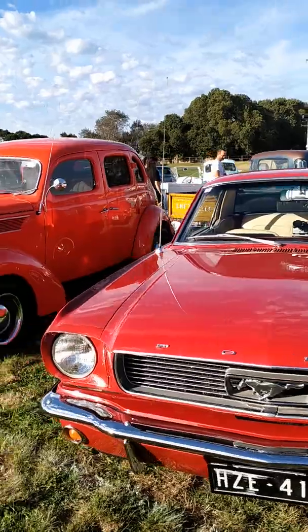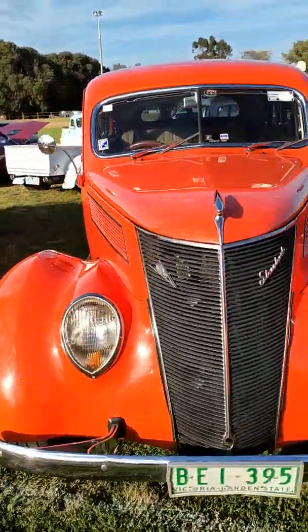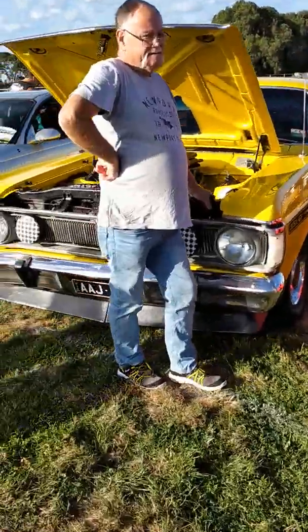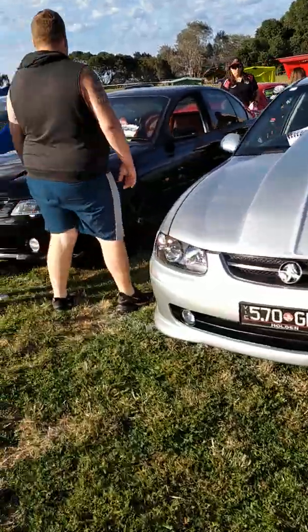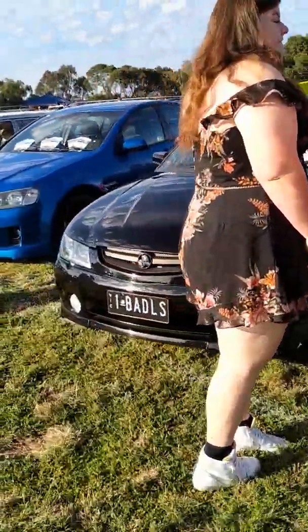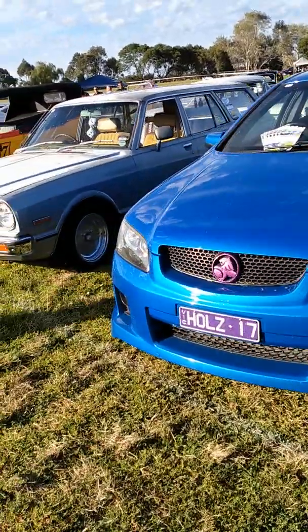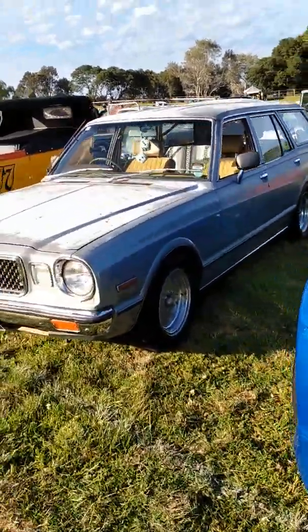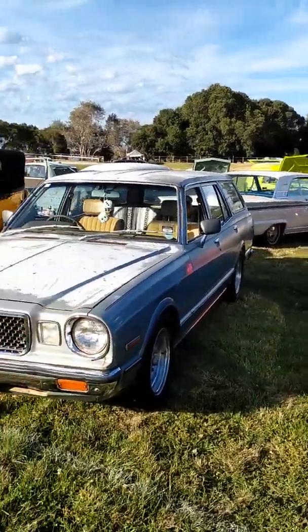It's supposed to be in the 30s today, so it's going to be a good day for it, other than the heat. Old Corona Wagon.